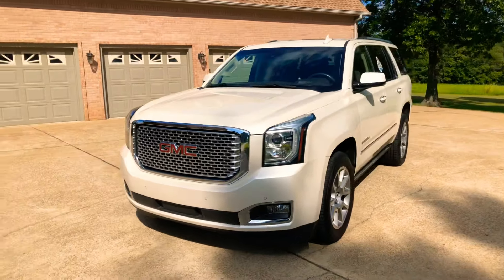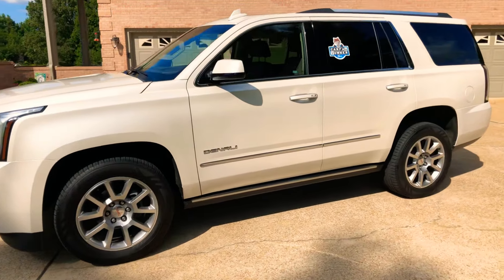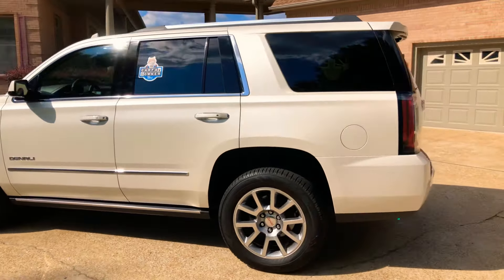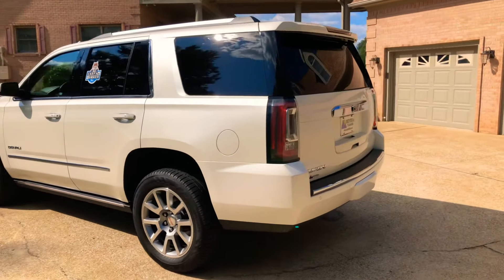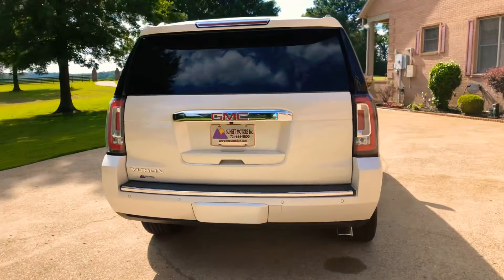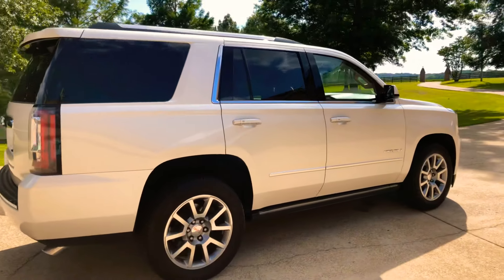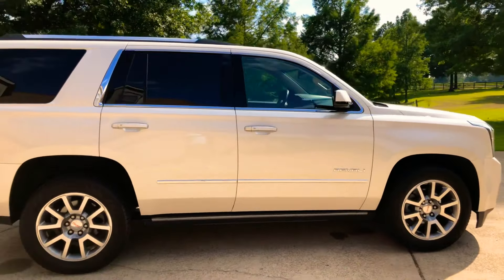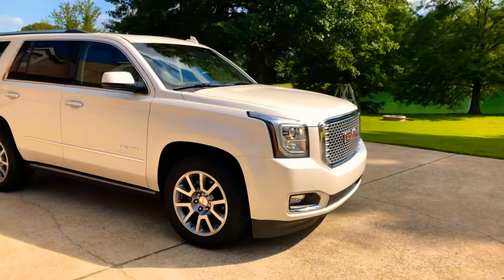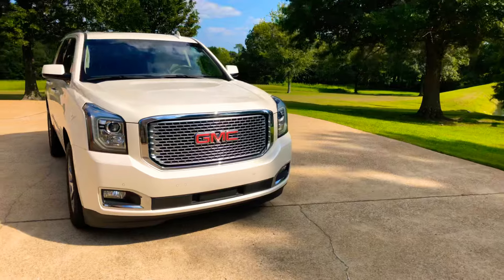How about a 2015 GMC Yukon Denali — top of the line Yukon with every option available back in 2015. Pearl white in color. It does have the towing package, backup camera, backup sensors, and the receiver is behind the cover in the bumper. It's got nice 20-inch wheels with new tires and power retractable running boards. This is not your average Yukon — it was a local trade in Memphis, a southern truck, no rust, non-smoker, not a rental or a vehicle from up north.